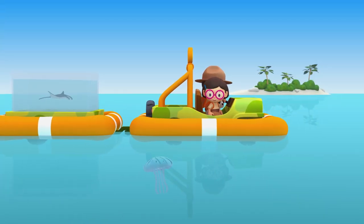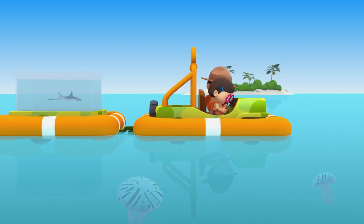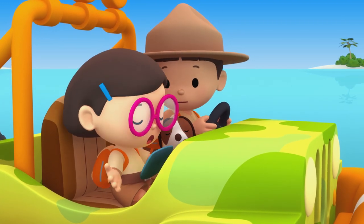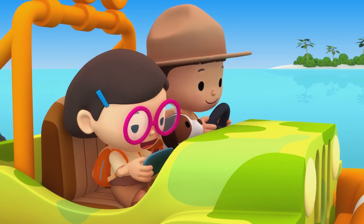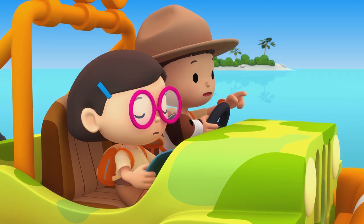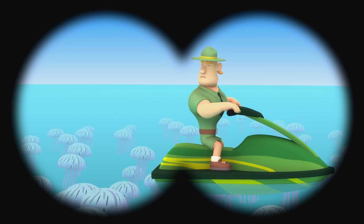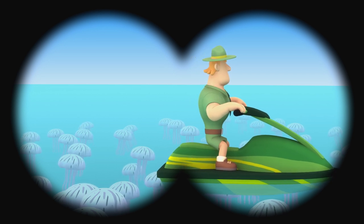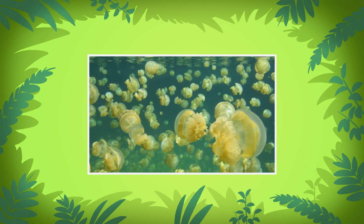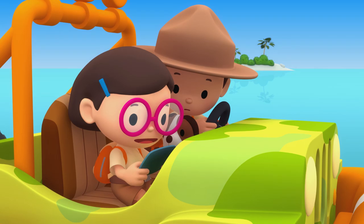Hey, look! There are some creatures floating on the sea! They are sea jellies! Sea jellies are marine animals that swim in the ocean, turtles and large fish hunted for food. There are so many of them! Hey, what's that up ahead? It's Ranger Rocky! He's surrounded by a lot of sea jellies! That must be a sea jelly bloom! A sea jelly bloom is when a huge number of sea jellies appear suddenly!